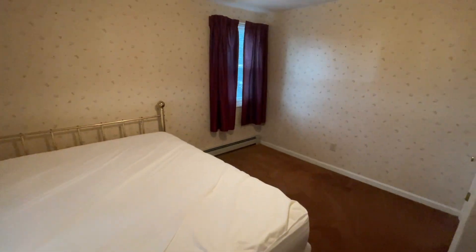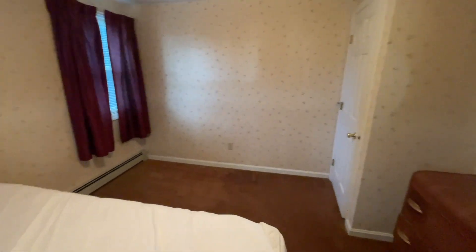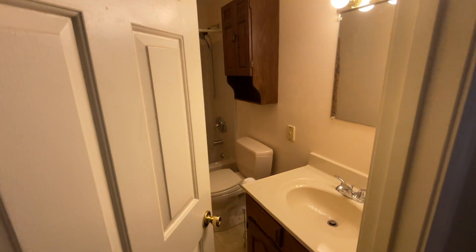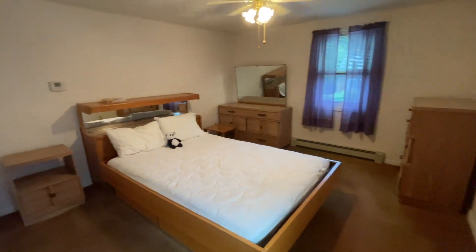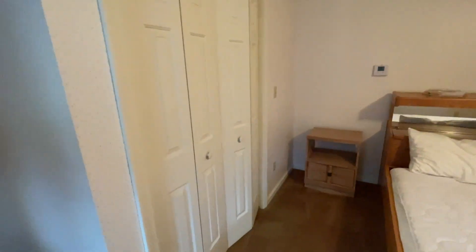As we head upstairs, we're welcomed by a generously-sized bedroom overlooking the backyard. The main bathroom is updated and in excellent condition. To the front of the house, you'll find the expansive primary bedroom, large enough to accommodate your king-size bed comfortably.